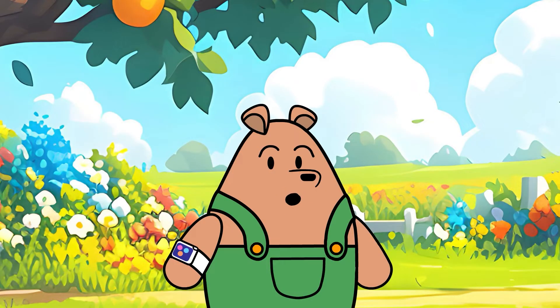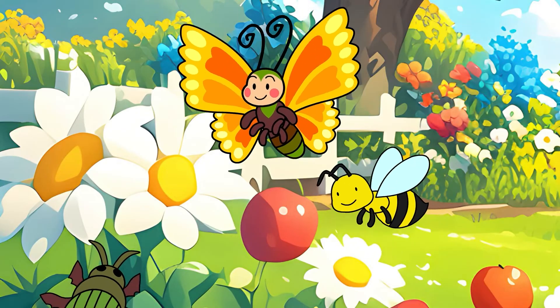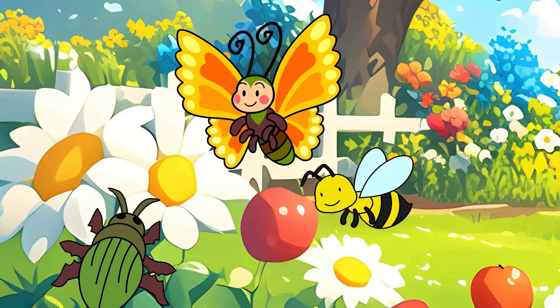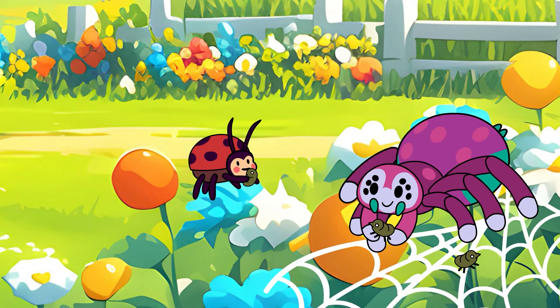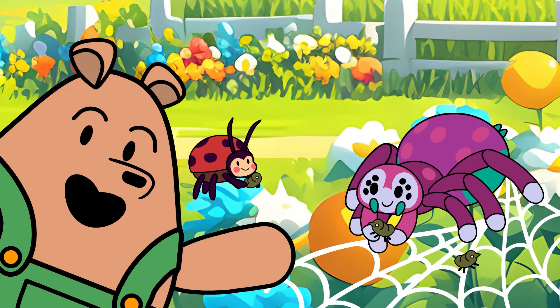Did you know that many insects are pollinators? Bees, butterflies, and even some beetles help pollinate flowers, which means they help plants grow fruits and seeds. In addition, some insects like ladybugs and spiders help control pests by eating harmful bugs that can damage our plants. They're like tiny garden protectors.